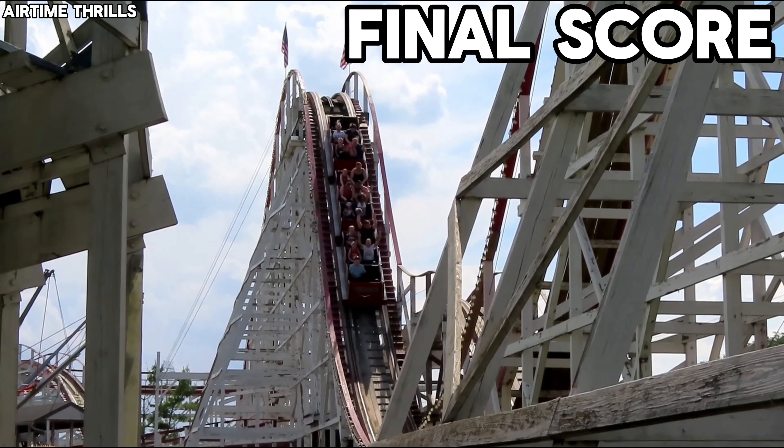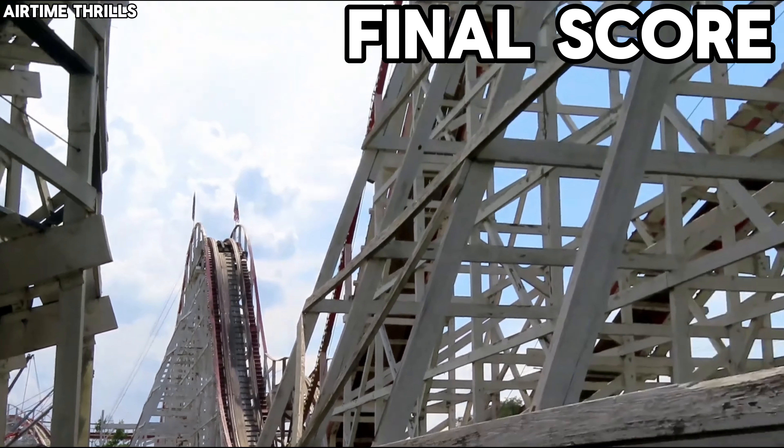As for the layout, it's basic. The airtime pops are great and the laterals are okay, but that's kind of it for the layout.